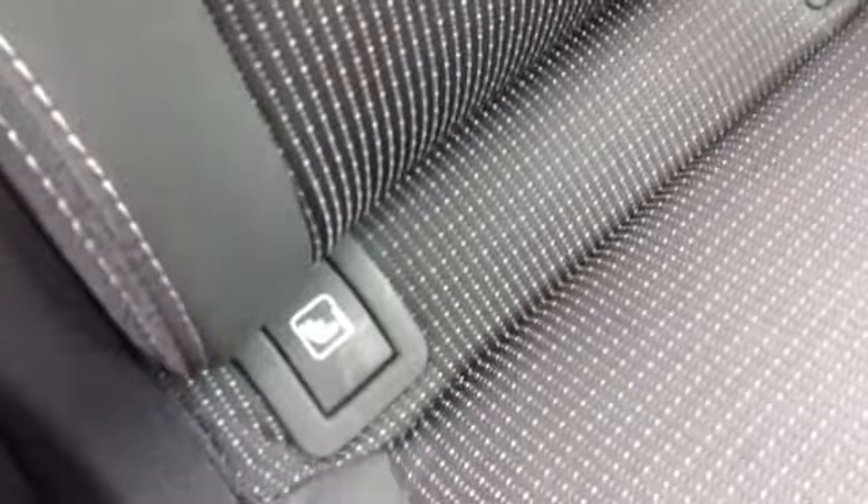The vehicle is finished in a black cloth interior, which has been kept in great condition. Here you can see there's a fold-down armrest with two cup holders in the centre, and the vehicle also has ISOFIX fittings to attach a child's car seat nice and easily.